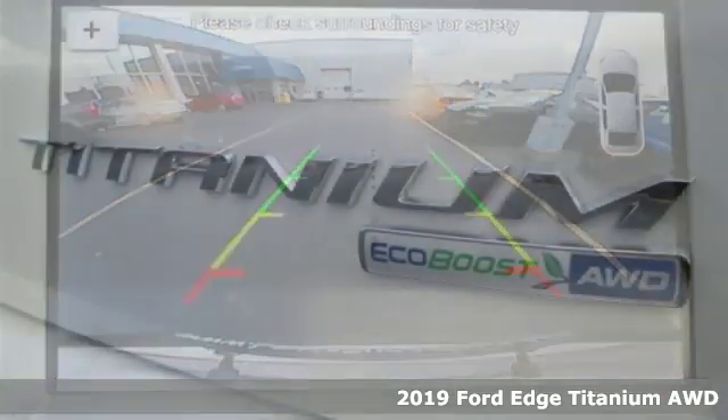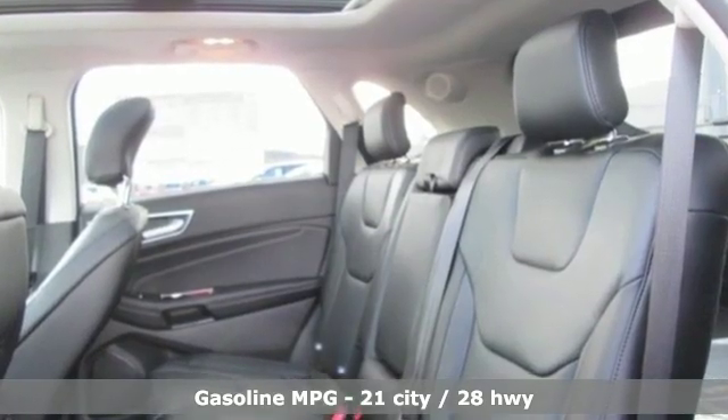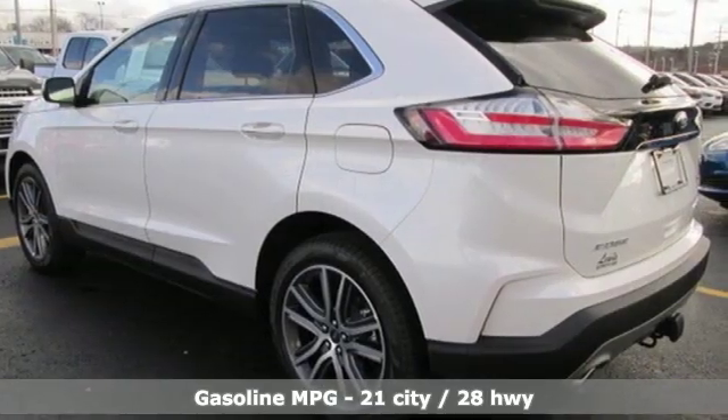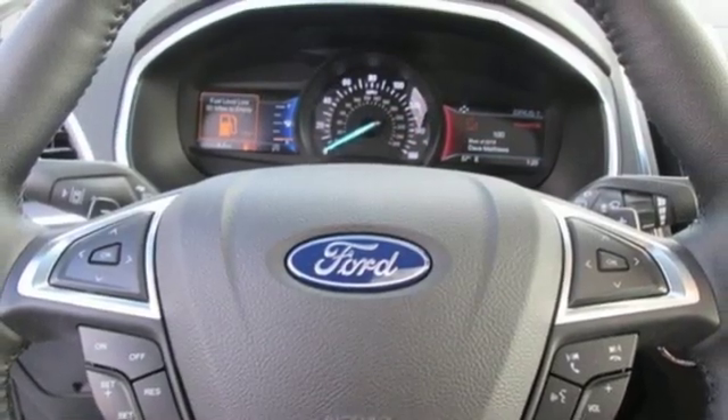A great vehicle is comprised of great features like these: turbo inline four-cylinder engine, front heated leather bucket seats, streaming audio, configurable instrument gauges, dual zone climate control, Wi-Fi hotspot.